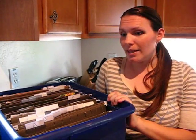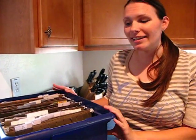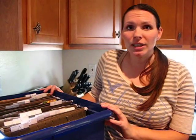This is the bucket I keep my coupons in. This is not something I take with me to the store. You're not going to need to put this in the car and take this with you. But every Sunday is given a letter of the alphabet, because Sunday is when the coupons come out.